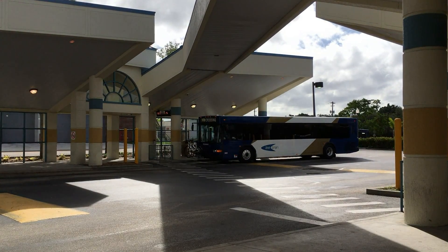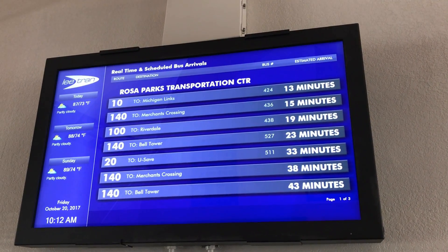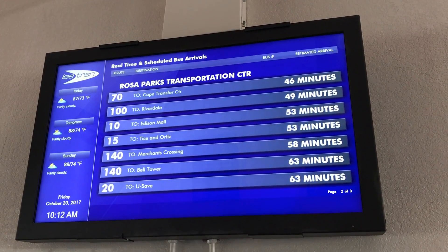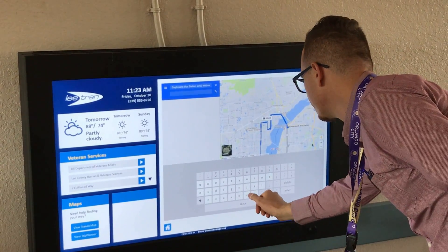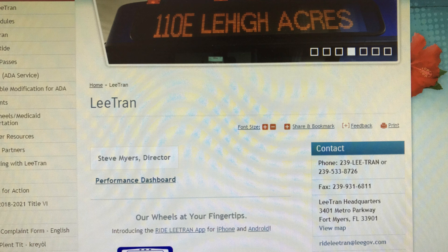The new system includes kiosks in high traffic locations, real-time digital signage at all transfer centers, automated audio and text announcements on all buses, a real-time app for both iOS and Android devices, and a website that provides real-time bus information at RideLeetran.com.